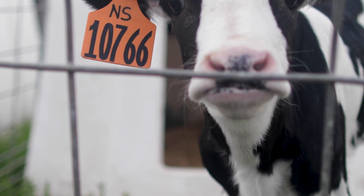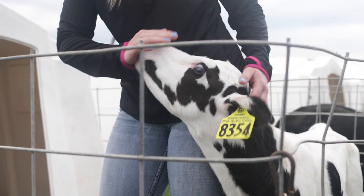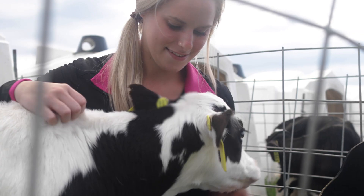Instead of looking to a dusty old textbook that was written in the 60s with design parameters on how we're going to ventilate barns, why don't we just look to what we know works? And those are hutch calves.